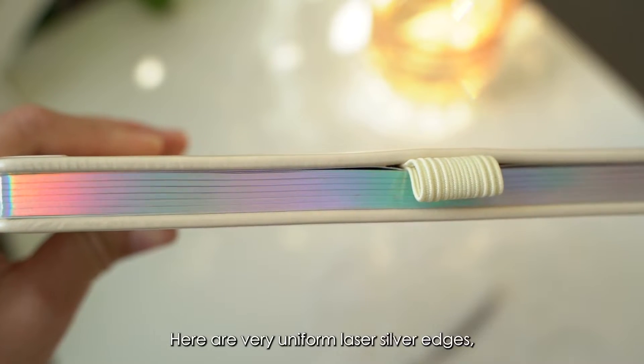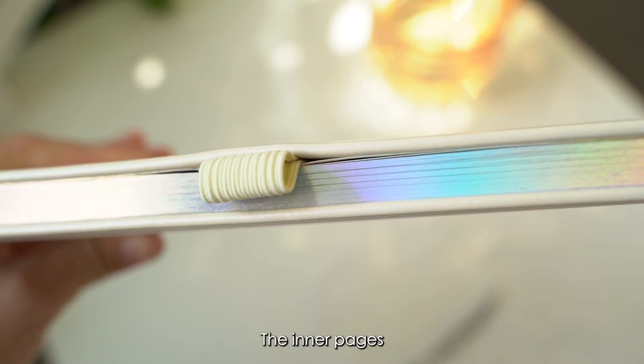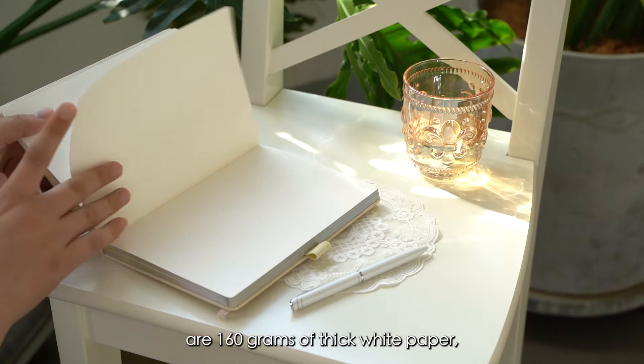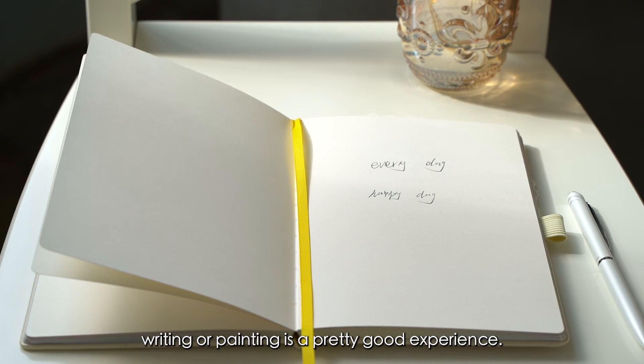There are very uniform laser silver edges which add a bright spot to the notebook. The inner pages are 160g thick white paper — writing or painting is a pretty good experience.